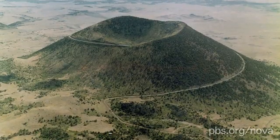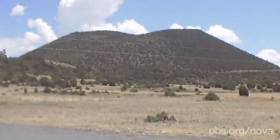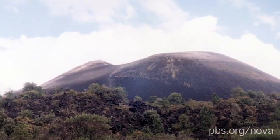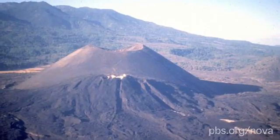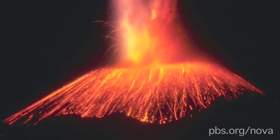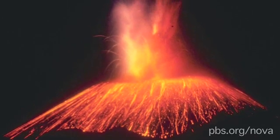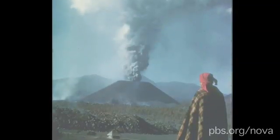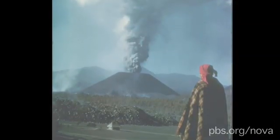Cinder cones can form rapidly and are the shortest-lived volcanoes. A famous one is the Paricutín volcano, which formed in a Mexican cornfield in 1943. It was active for only nine years, but in that time it transformed what was once farmland into a 1,200-foot-high peak, destroying two villages in the process.